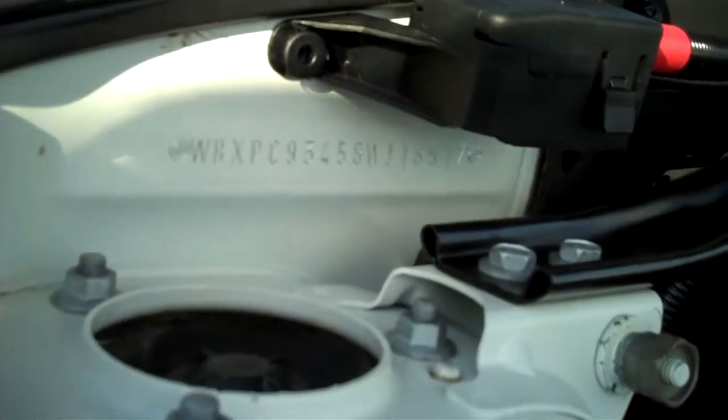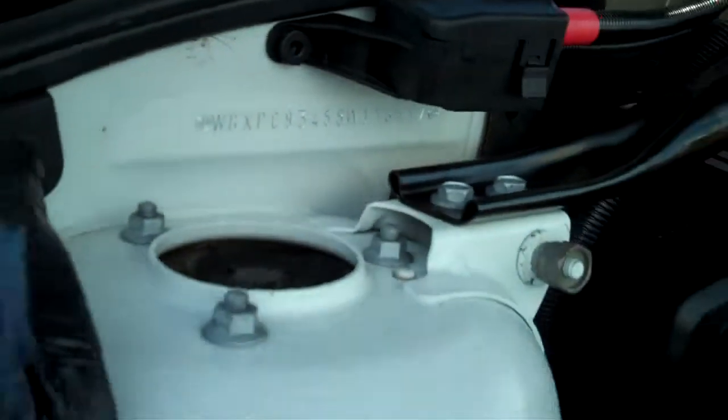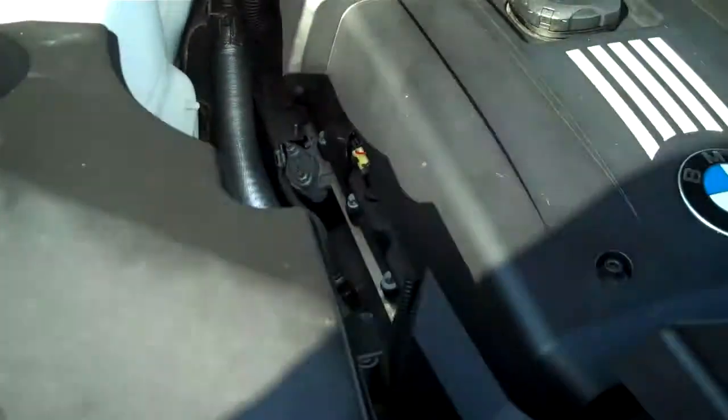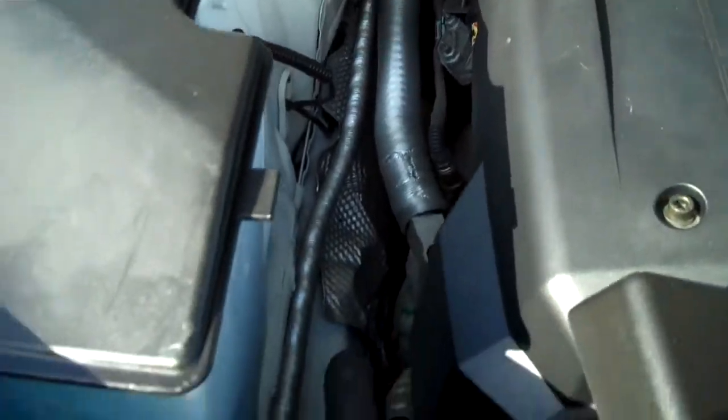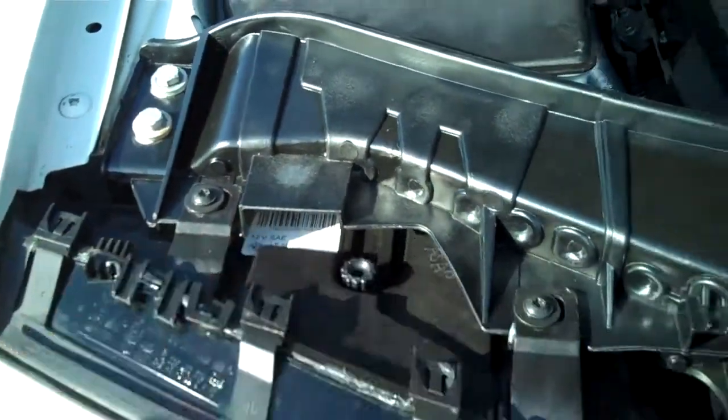The original BMW VIN number under the hood is still there. Original documentation there as well.